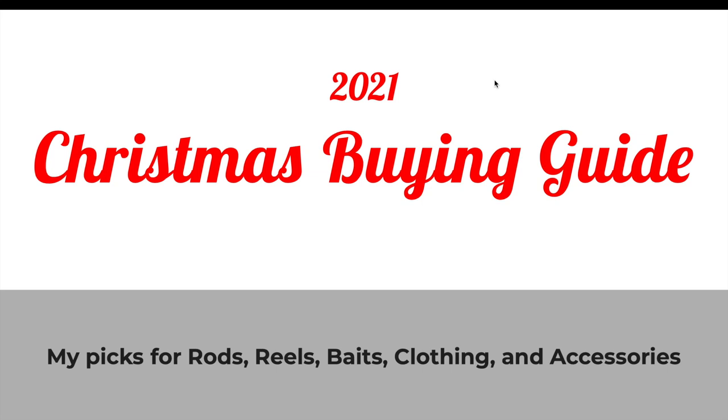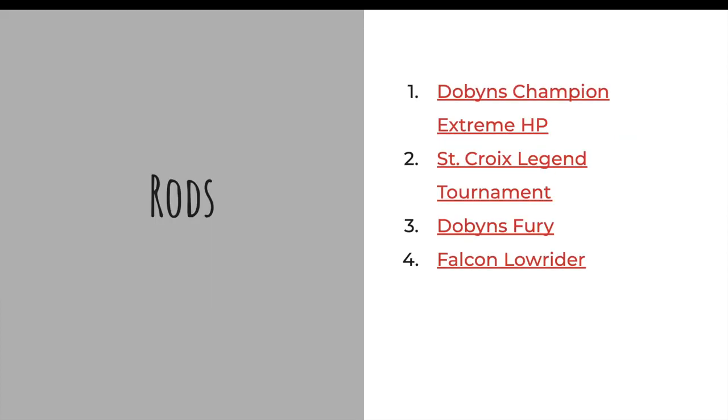Hey guys, today I'm going to do something a little bit different. This is going to be my Christmas buying guide. So if you're a fisherman and maybe you don't know what you want for Christmas, or people are asking you what to get, or maybe you're buying for somebody that is a fisherman and you have no idea what to get them, this is some of my recommendations. I'll go over rods, reels, baits, clothing, and additional accessories that I like.